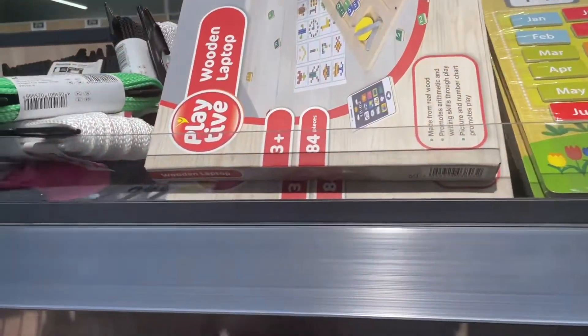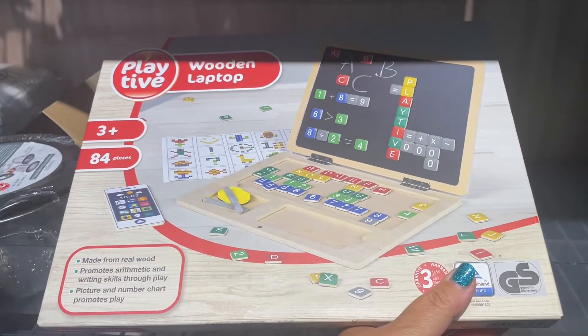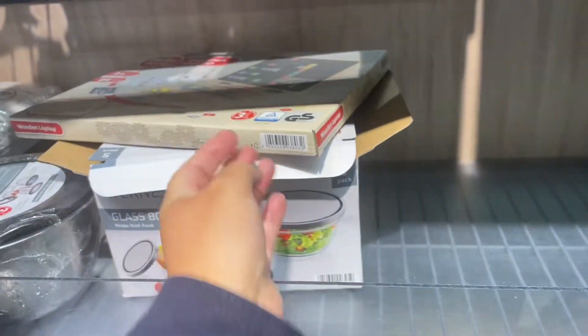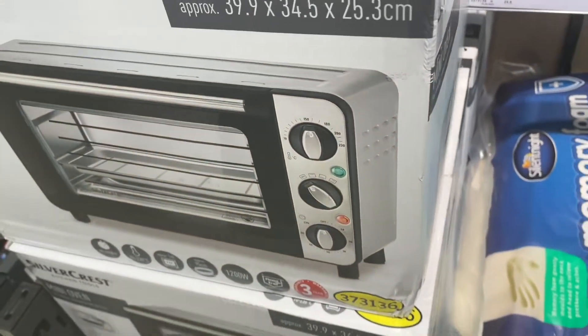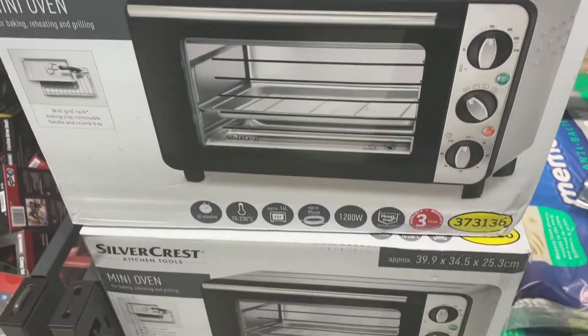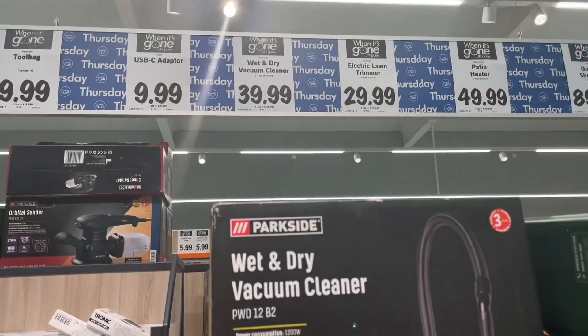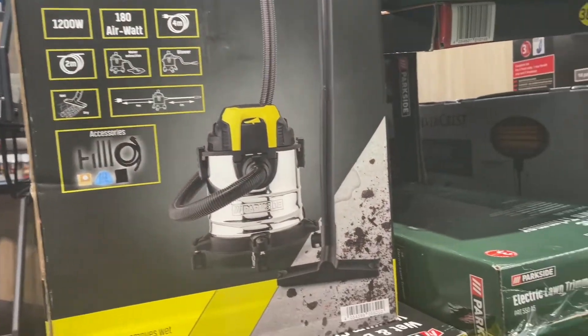Children's toys. Oh look — a wooden laptop. That looks fun. And what is that? Oh it's a mini oven for £39.99. You can also have a wet and dry vacuum cleaner.